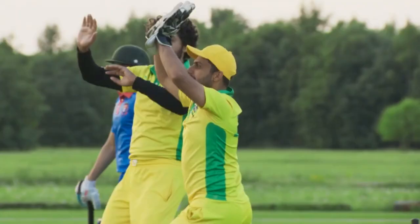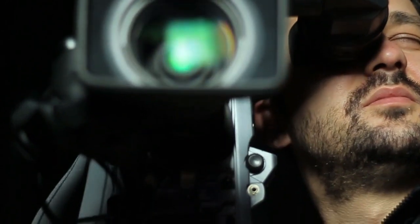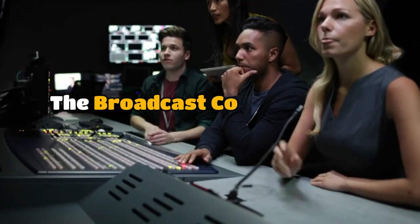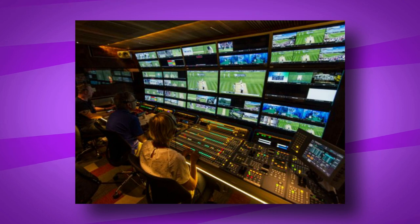And the twist? Every over, the sides change, adding an extra layer of complexity. That's where those 50 cameras come into play. Now, let's talk about the hub of all this magic — the broadcast control room, or BCR for short. Here, all those camera feeds come together and get wired up.